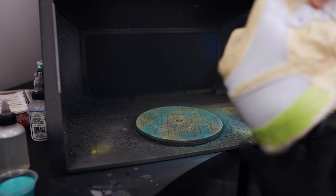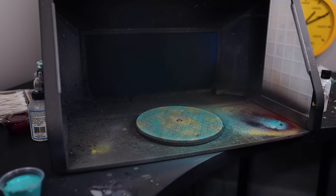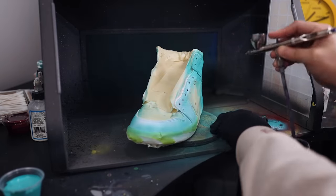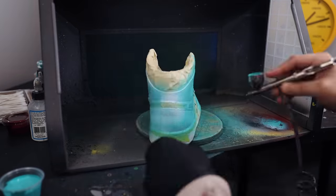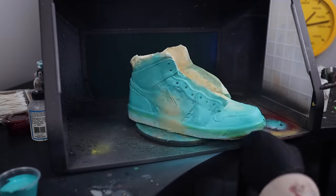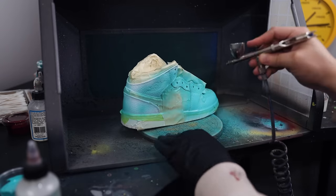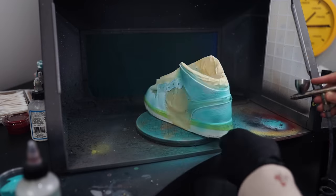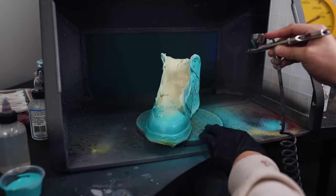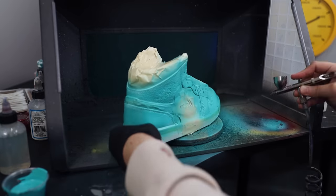Another added benefit to airbrushing multiple shoes at once is that you get to fill some of that dry time between coats. Even though I like to give every shoe at least 15 to 20 minutes of air dry time between coats, now I'm going to be filling that time by airbrushing the other pairs — so by the time I get to the end, it might almost already be time to begin coating that first pair again, rather than just waiting 15 minutes doing nothing with a single pair.